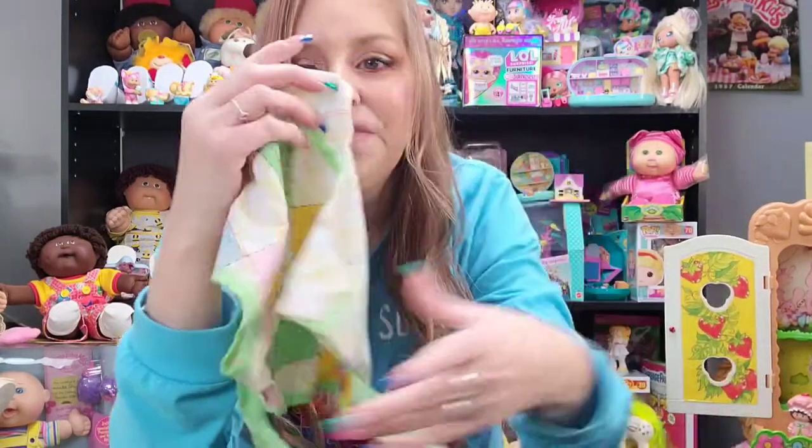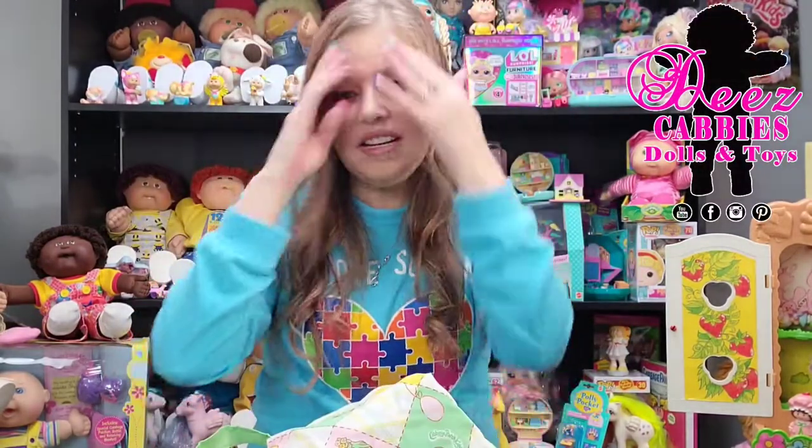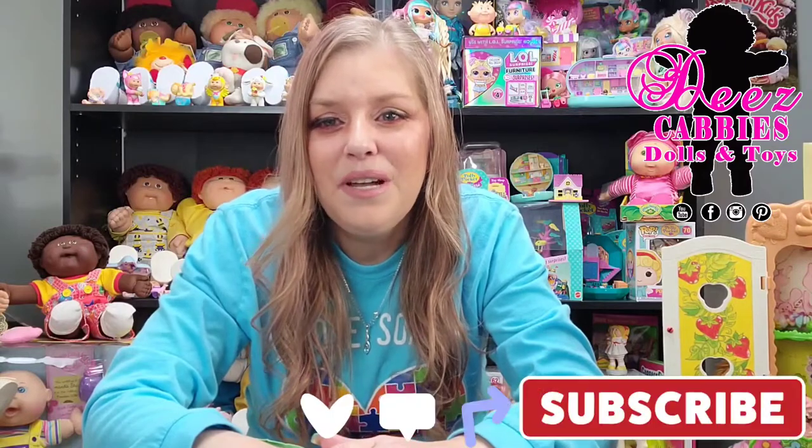That's it for this week's cabbie mail video. Thank you so much for watching and I hope that you enjoyed it. If you guys did, make sure to leave a comment and say hello — I always love hearing from you. If you have any questions you can always put them in the comments. It's so good to be back. I'll see you guys in the next video — please don't forget to like, share, and subscribe. Bye!